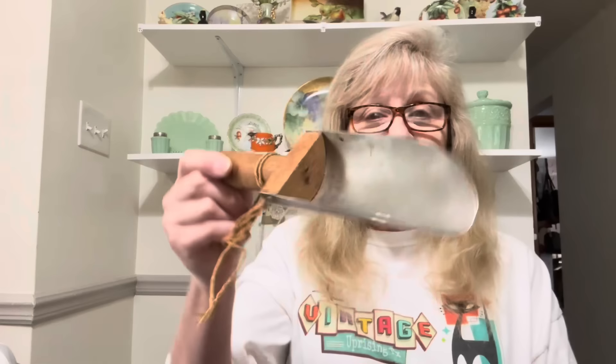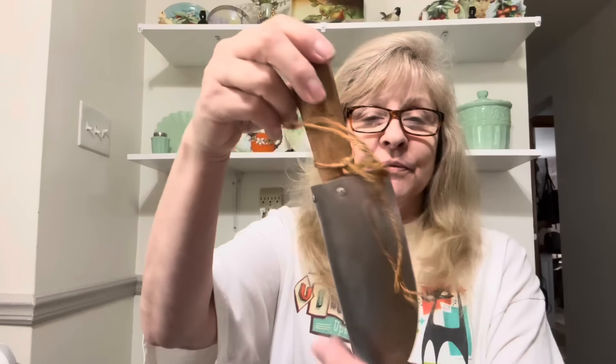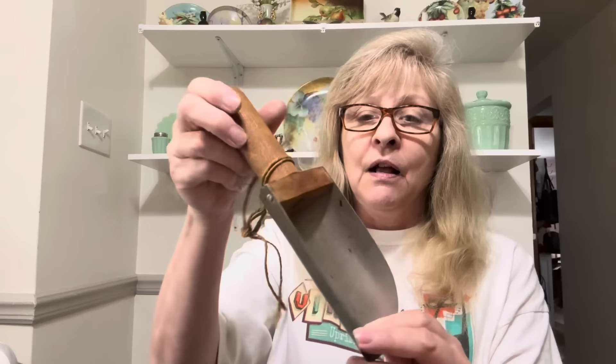I found this little scoop — I just thought this was so cute. It's not old, just a repro farmhouse kind of looking little scoop. I picked that up.